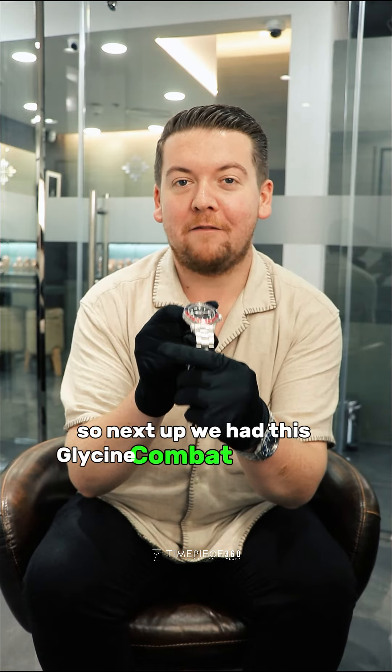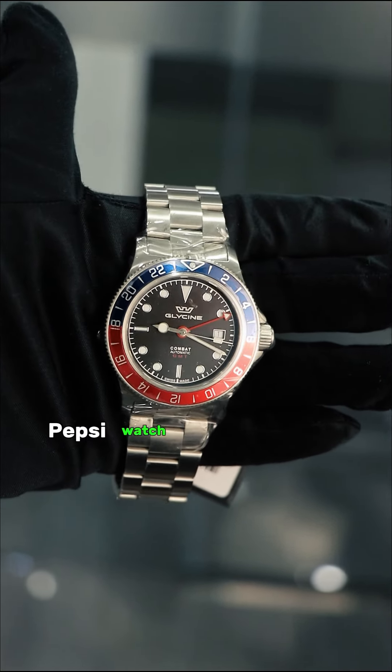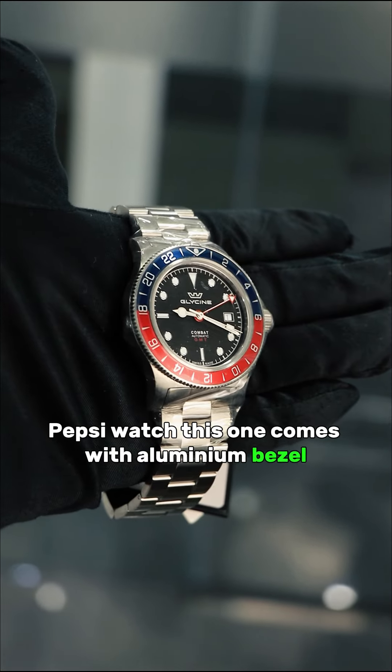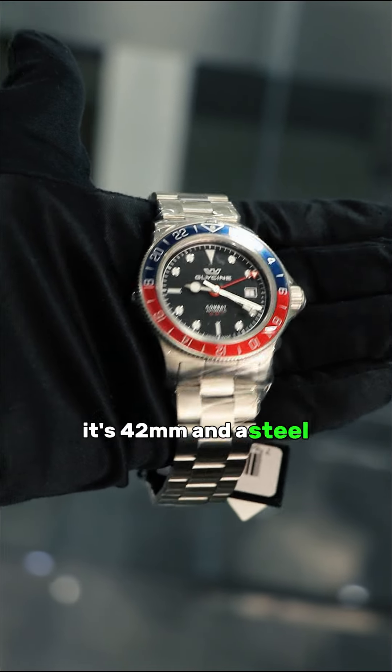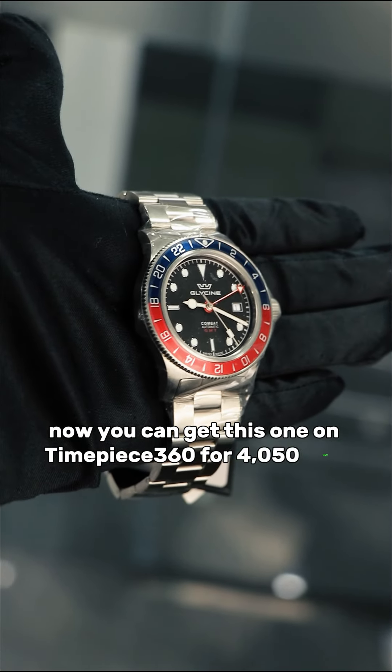Next up we have this Glycine Combat from 2021. This one is actually reminiscent of a Rolex Pepsi watch. It comes with an aluminium bezel, it's 42mm and has a steel bracelet. You can get this one on TimeBee360 for 4,050 dirhams.